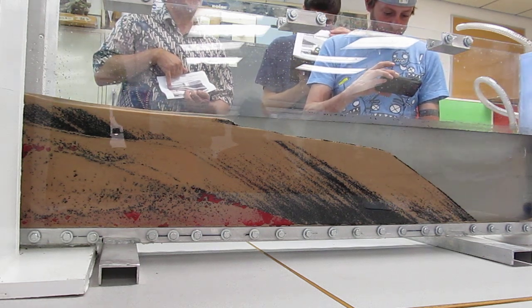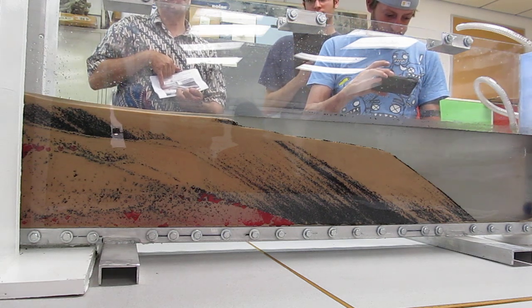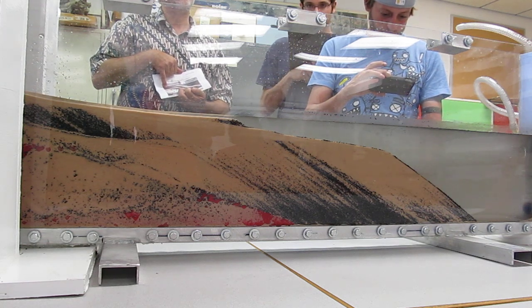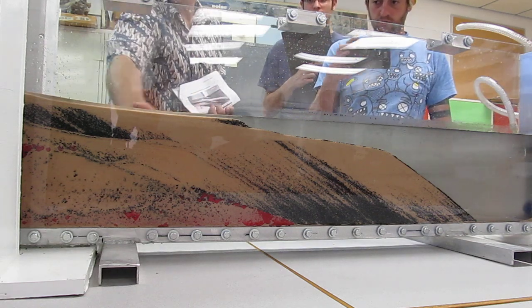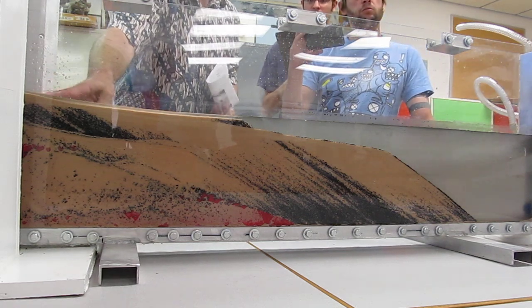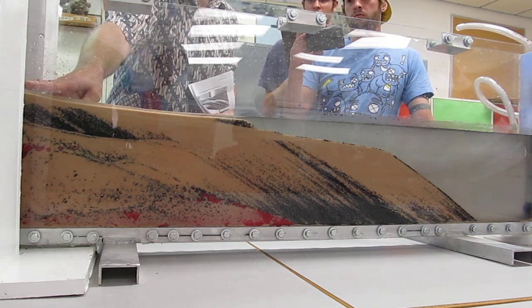So the question you guys had that you differed on: some people said we're going to need another transgression, other people said no, we just need one. If we do another transgression right now, what would happen? It would still just force deposition back up this way. If we kept raising sea level we could just sequester all the sediments back here, but that's not going to produce what we actually see.